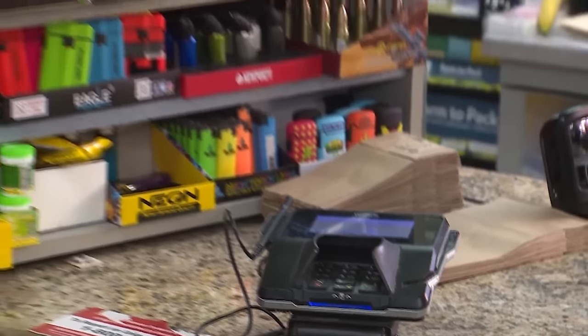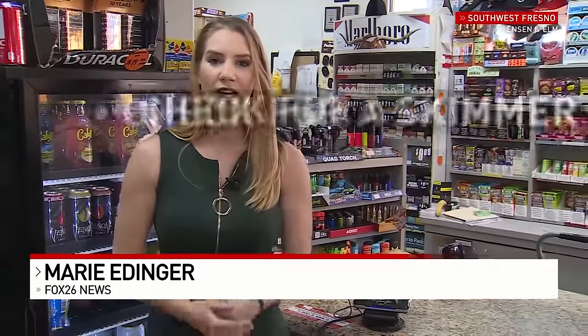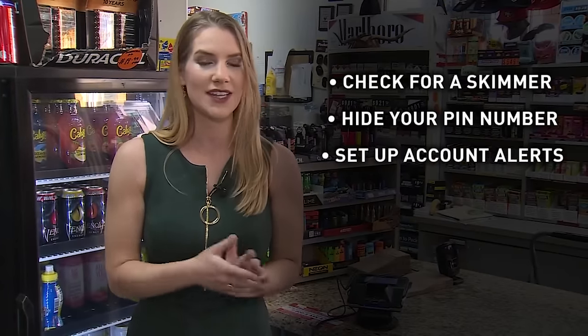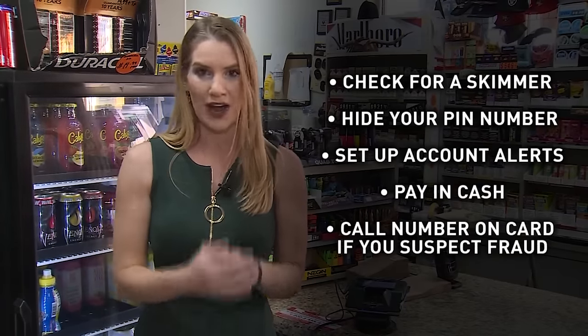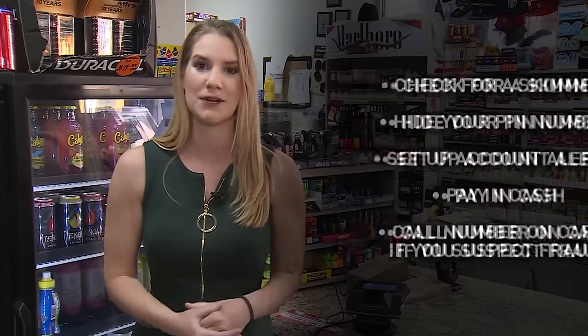The Fresno Police Department sent over a few tips to help keep you safe. You can always check for the skimmer yourself. If you're going to be paying with a card, make sure to always hide your PIN number and set up account alerts so you get a text or email any time that card is used. You could pay in cash. Or if you do suspect fraud, make sure to call the number on the back of your card rather than Googling a number online, because that could be a scam too.